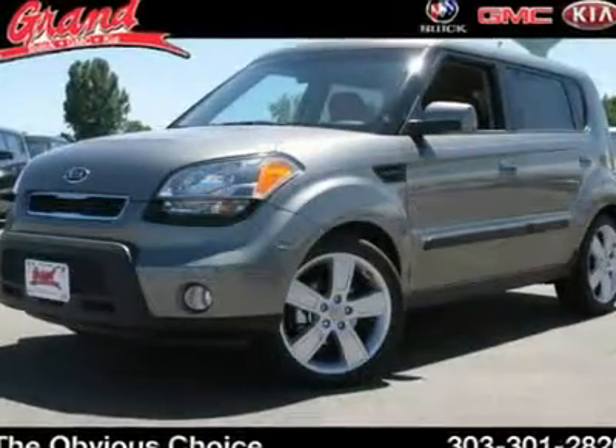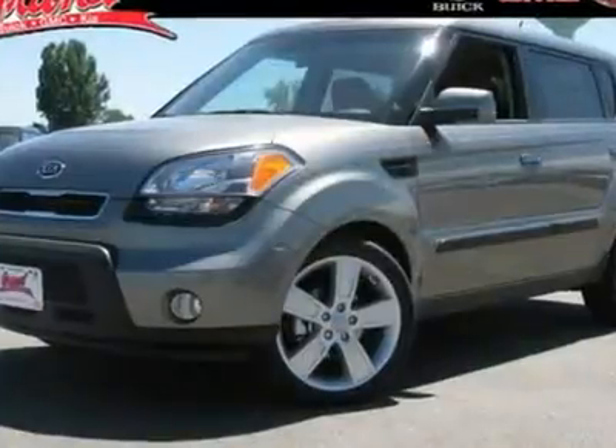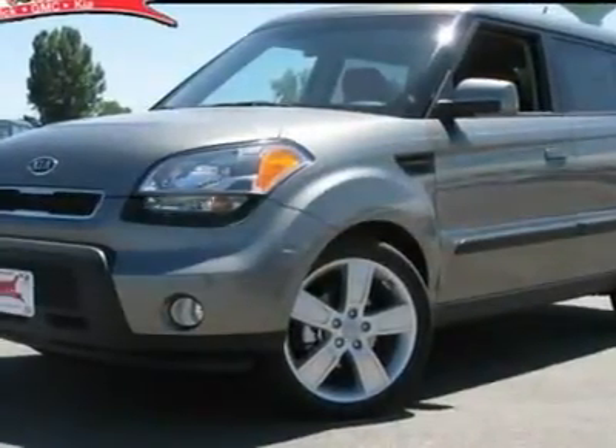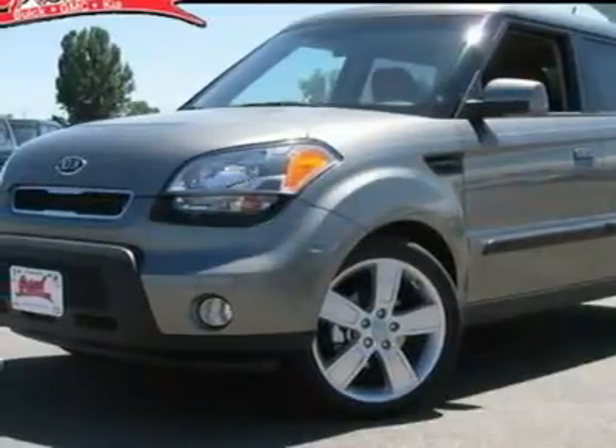The 2010 Kia Soul. The Soul is quick and ready with its innovative catchy style, a sharp, roomy, and well-fitted cabin, and a comprehensive list of safety and fun features, and is priced below $20,000.